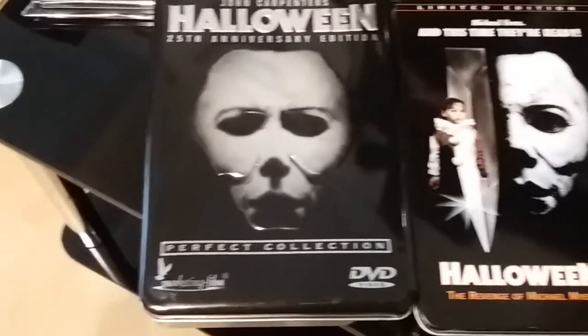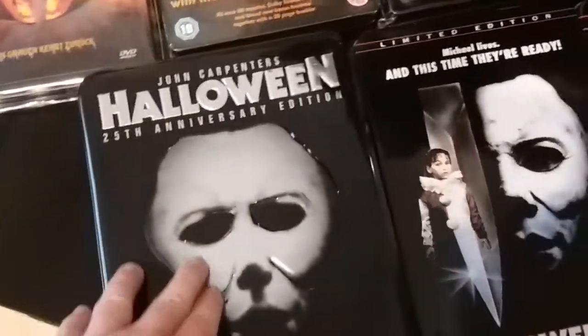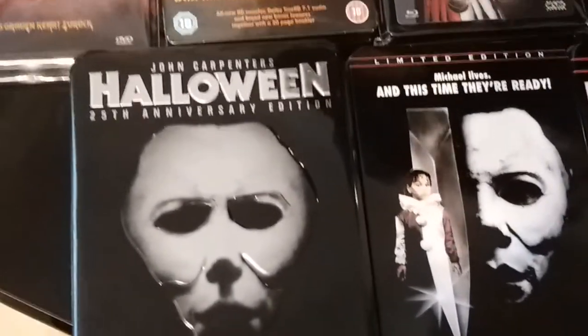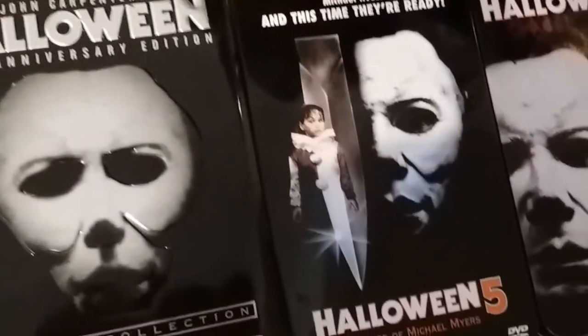Last stop for my tins and steelbooks is the Marketing Films Perfect Collection, with the little embossed cover of Michael's face on the front. Absolutely stunning tin. Really great stuff. It's the 25th Anniversary Edition — it's four discs as well. I'll just quickly open up the front.